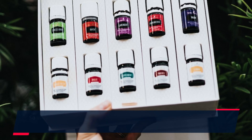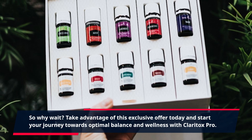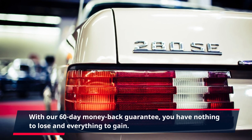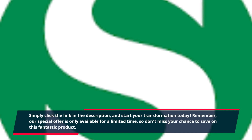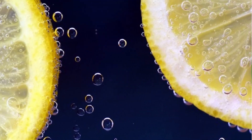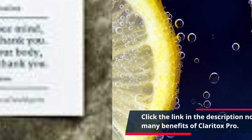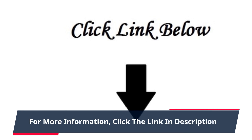So why wait? Take advantage of this exclusive offer today and start your journey towards optimal balance and wellness with Claritox Pro. With our 60-day money-back guarantee, you have nothing to lose and everything to gain. Simply click the link in the description and start your transformation today. Remember, our special offer is only available for a limited time, so don't miss your chance to save on this fantastic product. Click the link in the description now and experience the many benefits of Claritox Pro. Your body and mind will thank you.